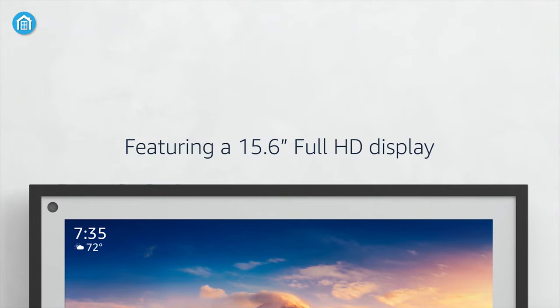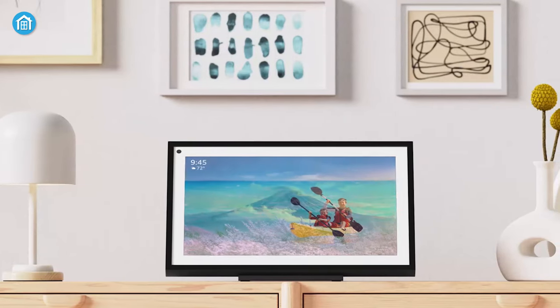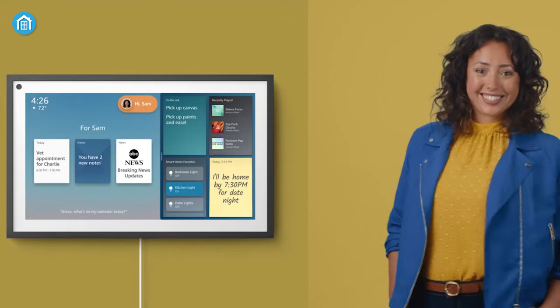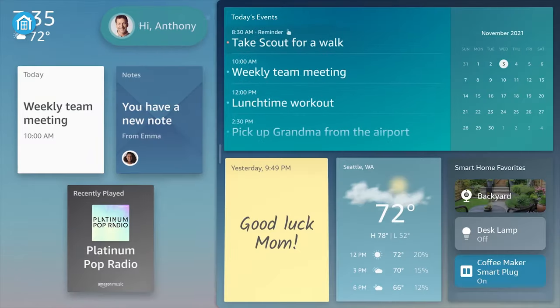Its large 15.6-inch 1080p touch-compatible display is meant to hang on the wall in both landscape and portrait mode, or propped up on the table with an additional stand. Beyond that, the display is designed to be a digital bulletin board where you can show upcoming events from the calendar, check the latest weather reports, and leave notes for your loved ones — all in one place.